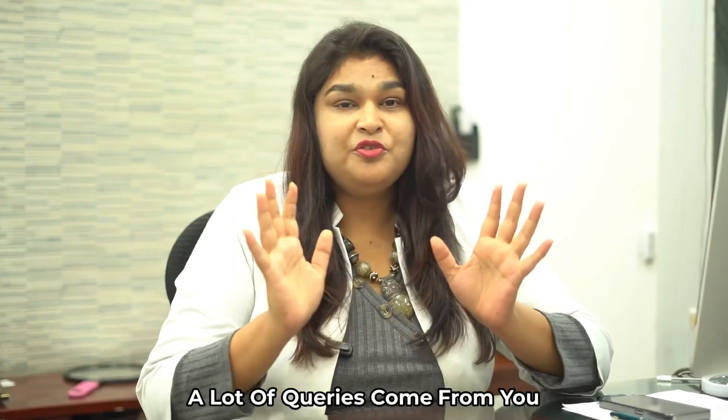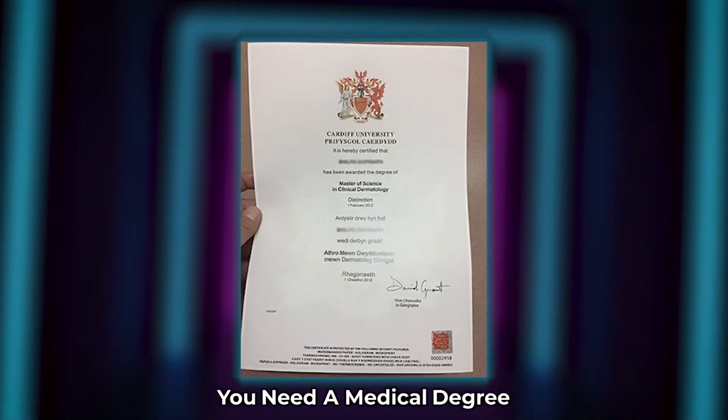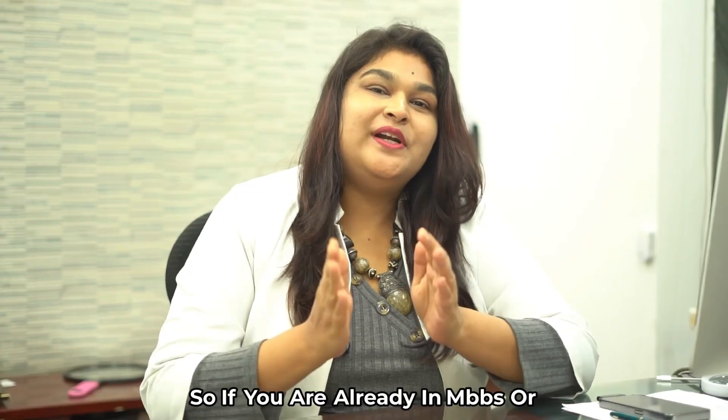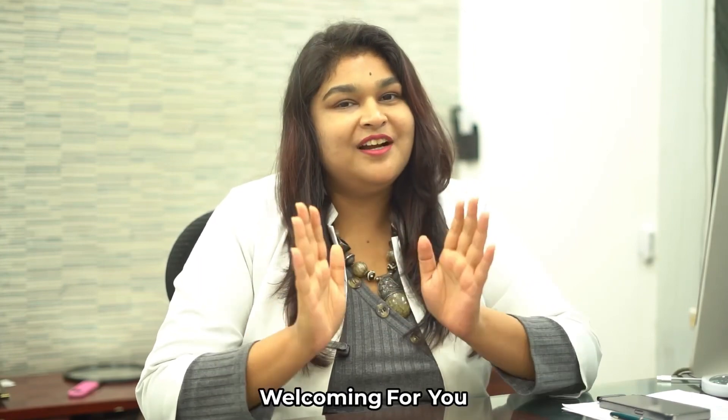A lot of queries come from you guys about how you can build your career in aesthetic dermatology. To start with, you need a medical degree. So if you're already in MBBS, in school, or are a science graduate, this field is always welcoming for you.